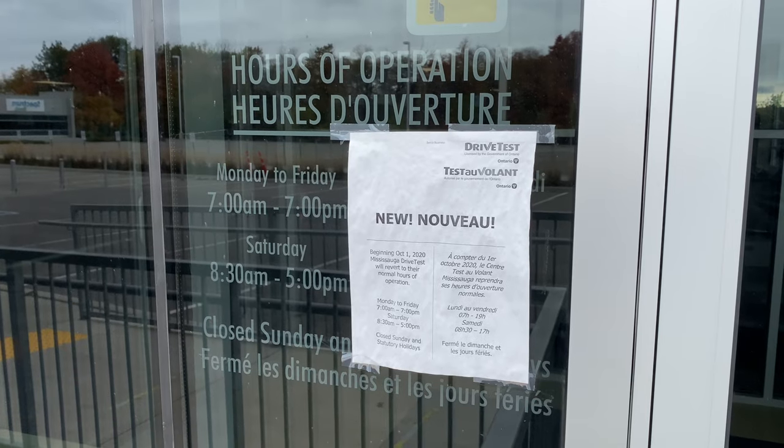Hi everyone, I'm in Mississauga today and behind me is the driver examination center. Today we're doing a G2 road test. We're going to do a mock-up exam, take you on an actual route, and give you all the tips and tricks you need to pass your test from the first time.